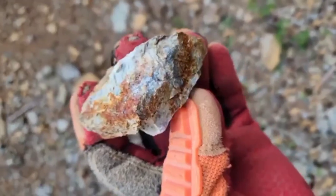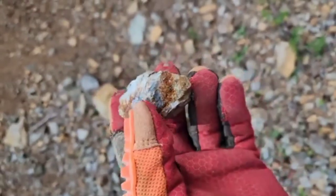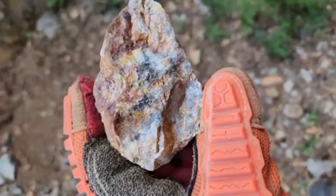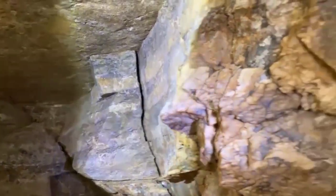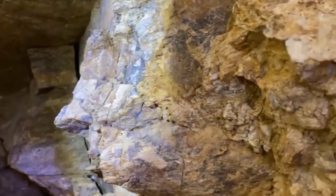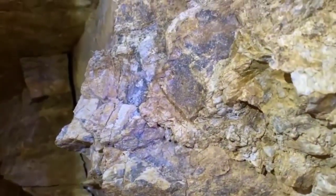If you spot rocks with unusual color zoning — layers of pink, green, or blue forming in parallel bands — stop. That's metamorphic banding. These layered rocks have survived enormous heat and pressure, the same conditions that give birth to gems like sapphire and garnet.